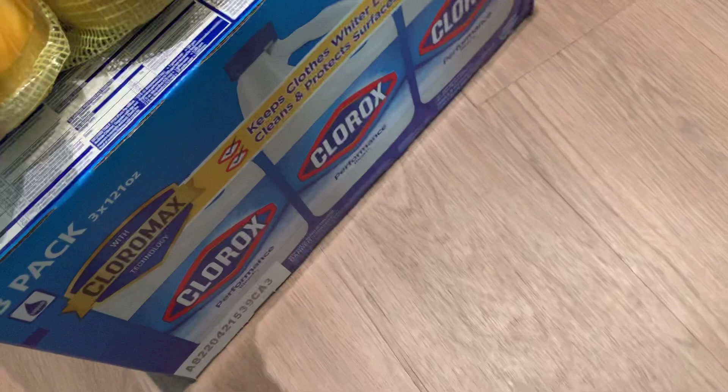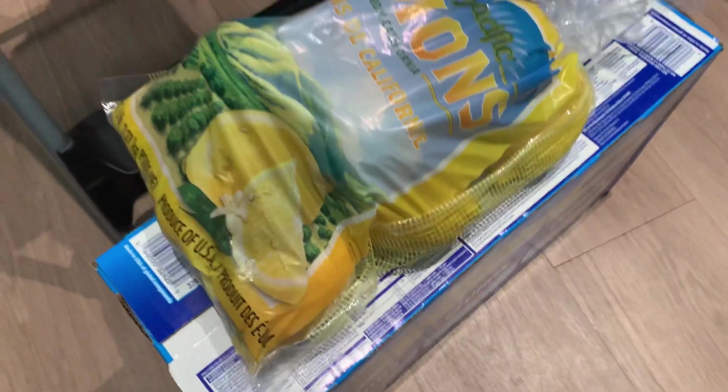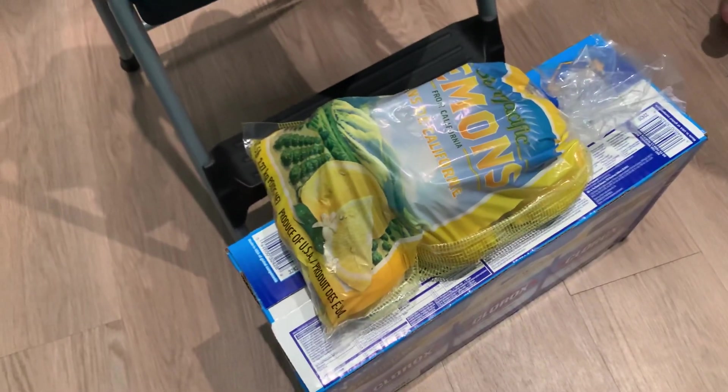I also got a box of the Clorox bleach — can never have enough around the house. Not for cooking, sorry — for cleaning, laundry.